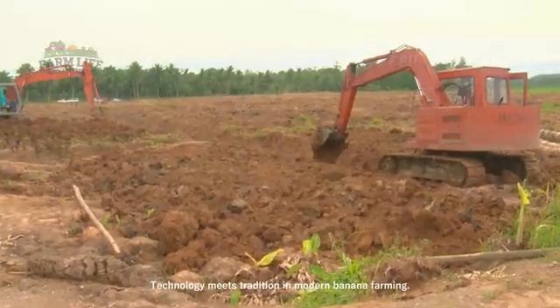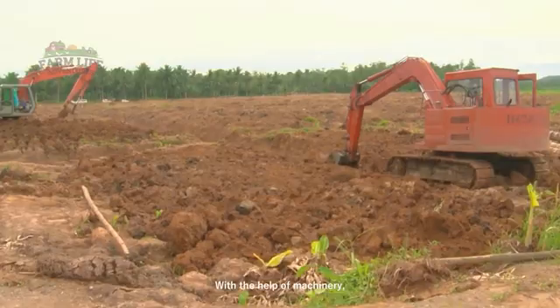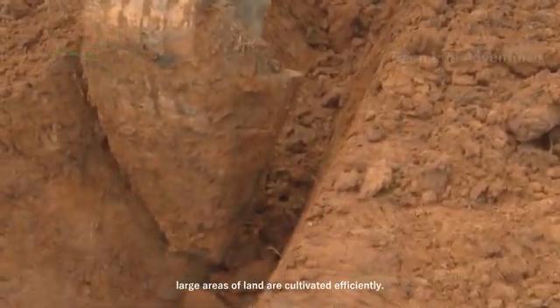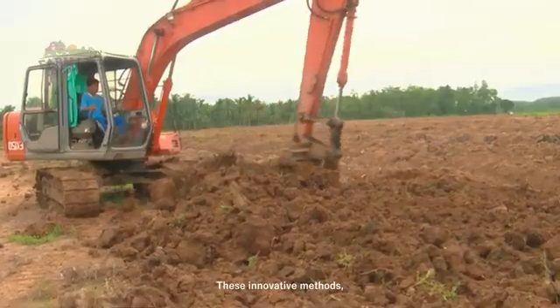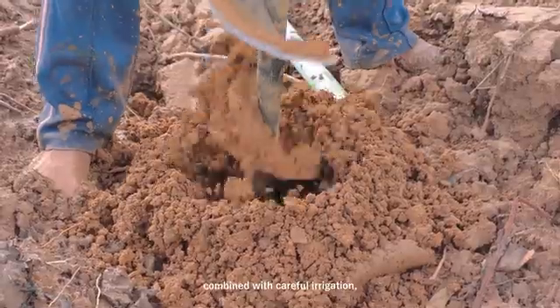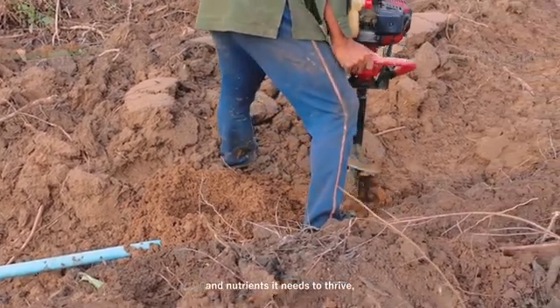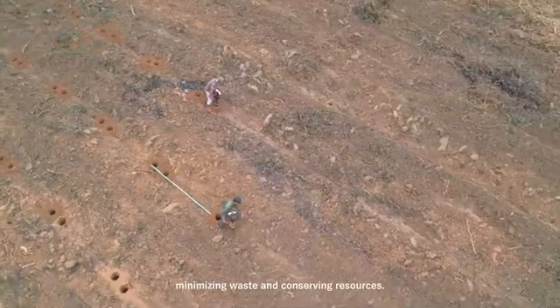Technology meets tradition in modern banana farming. With the help of machinery, large areas of land are cultivated efficiently. These innovative methods, combined with careful irrigation, ensure that each tree receives the water and nutrients it needs to thrive, minimizing waste and conserving resources.